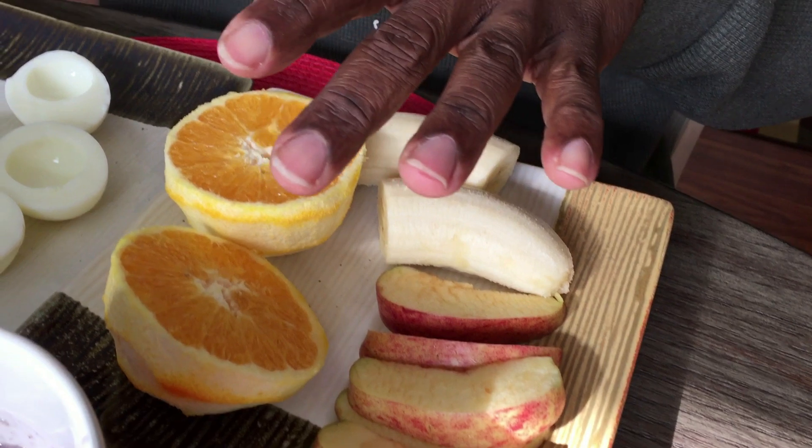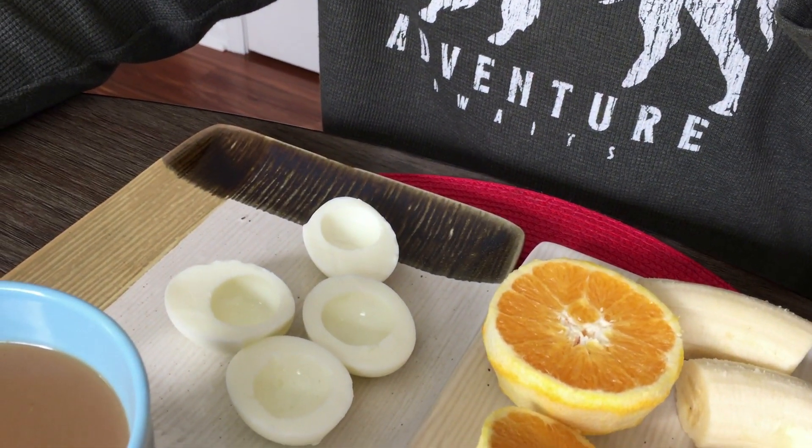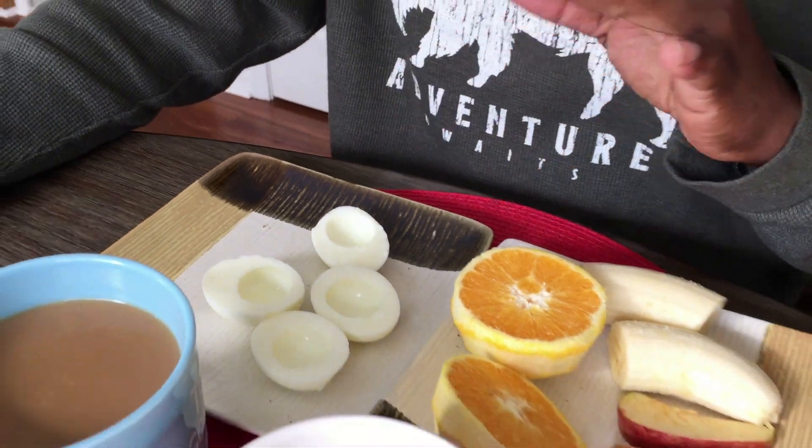I also have a banana, one orange, and two eggs without the yolk — just egg white. This is a super healthy breakfast, guys. This is good for you.